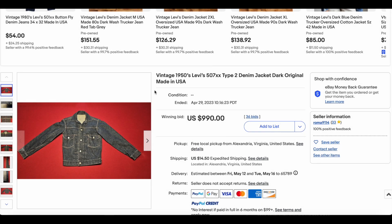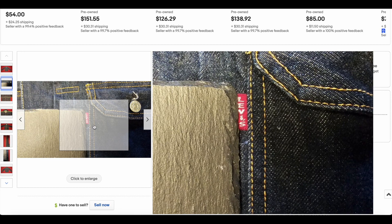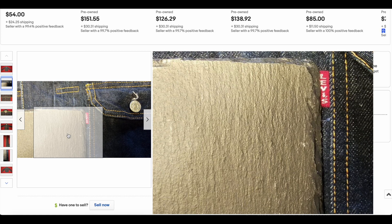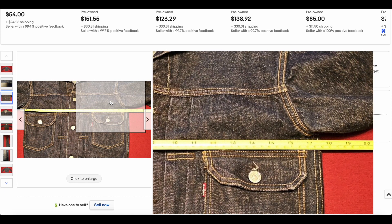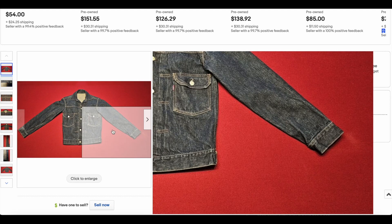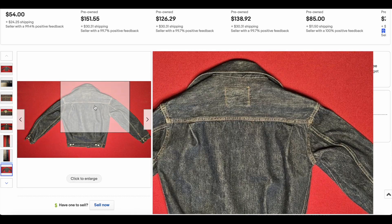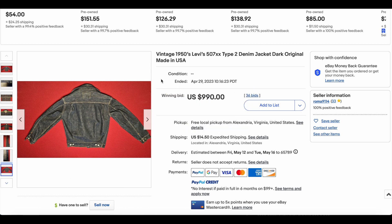At number 10, we have a 1950s Levi's 507XX Type 2. This thing looks like it's in great condition. These are some of the most common. It's a pretty small size — just under 36 inches across the pit, which is why it sold for what it did. The smaller the size, the harder it's going to sell. But it's in really good condition. This one sold for $990 with 36 bids out of Alexandria, Virginia — a pretty cool Type 2 denim jacket.